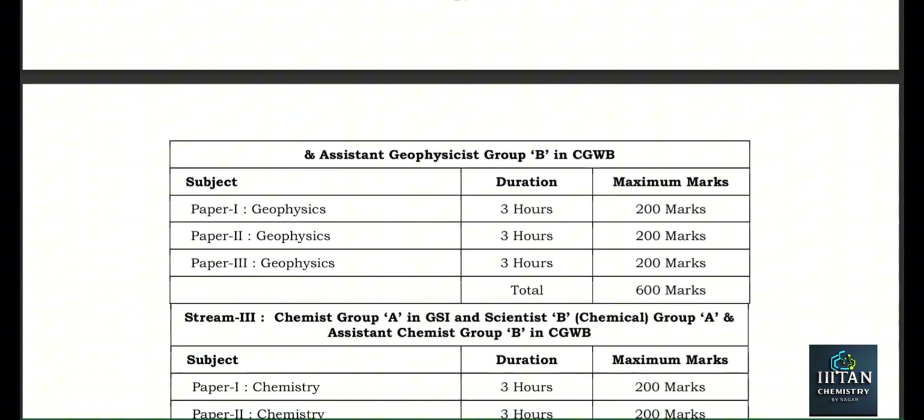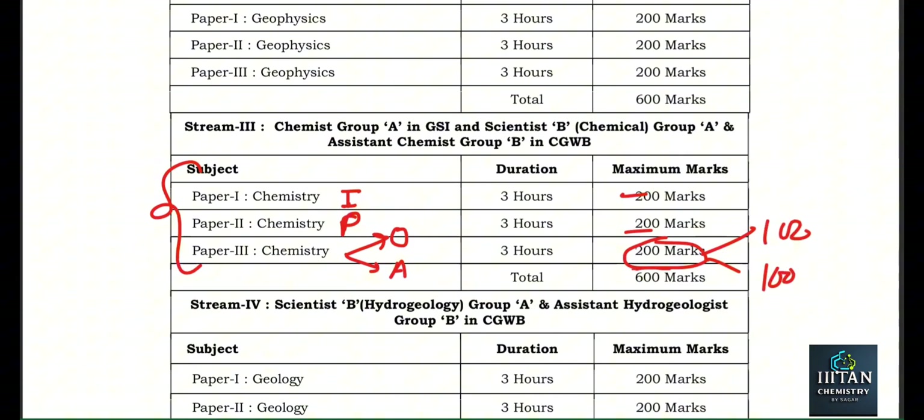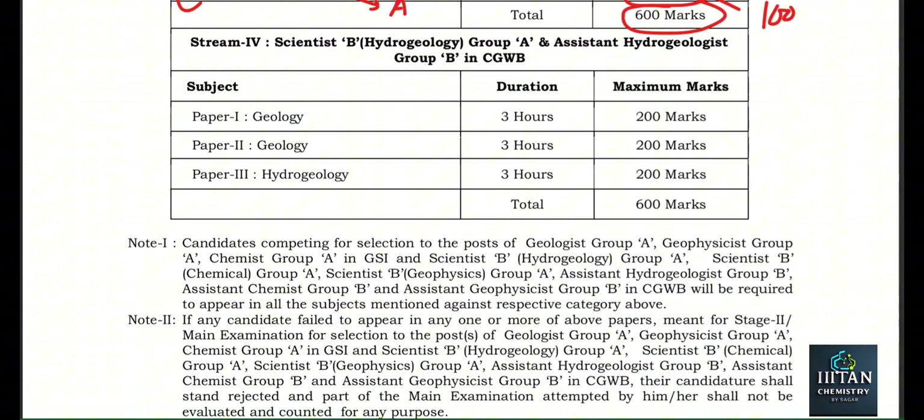For mains, there will be three papers. First paper is Chemistry — basically Inorganic Chemistry. Second paper is Physical Chemistry. Third paper has two parts: Organic and Analytical. Each paper is 200 marks, and the third paper's 200 marks are bifurcated into 100 + 100. Total: 600 marks for mains, and after that there is an interview.